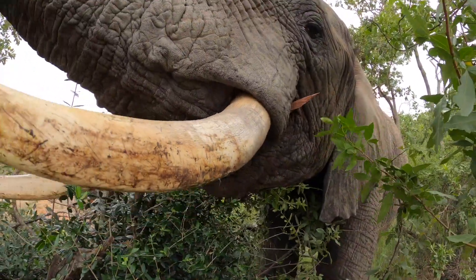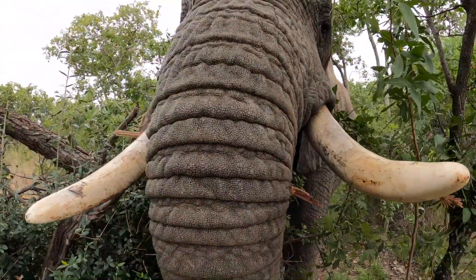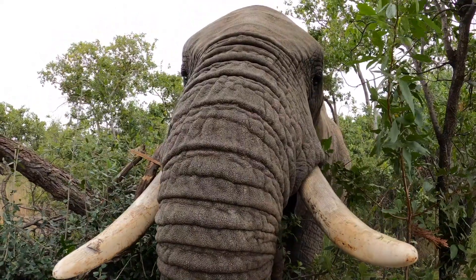Equally delicate and robust, it can manipulate fine objects as small as a single blade of grass or carry heavy loads weighing over 250 kilograms.